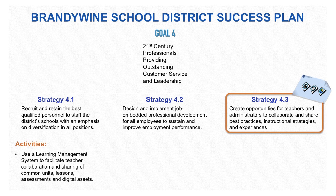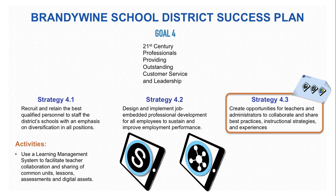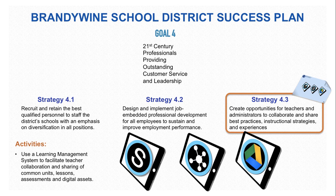The Placemat can also help create opportunities for teachers and administrators to collaborate and share their best practices, instructional strategies, and experiences. Using the learning management system to facilitate teacher collaboration and sharing of common units, lessons, assessments, and digital assets can be done through Schoology and the tasks aligned with collaboration tools, as well as with Google Drive as a content management system.